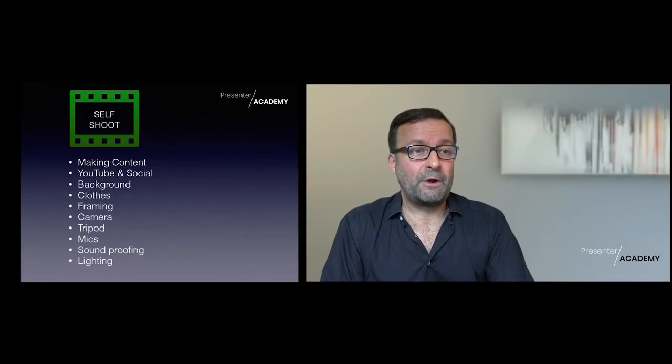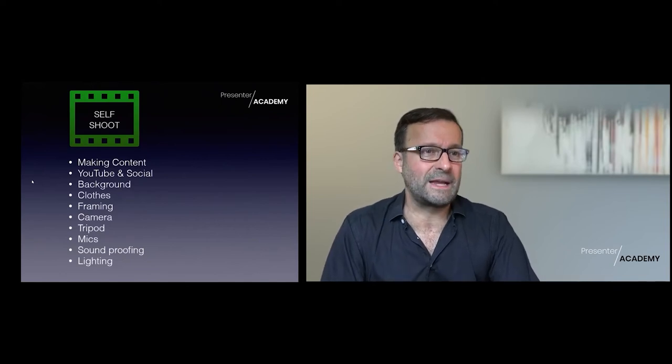Clothes - the only thing you've really got to be careful of is if you're using green screen, don't wear anything green. And don't have too many tight stripes - you get that zebra shimmering pattern every time you move. Plain colours are usually the best, though not too fussy patterns are fine as well. Pastel colours - all good. So think about your clothing, but those are the basics.